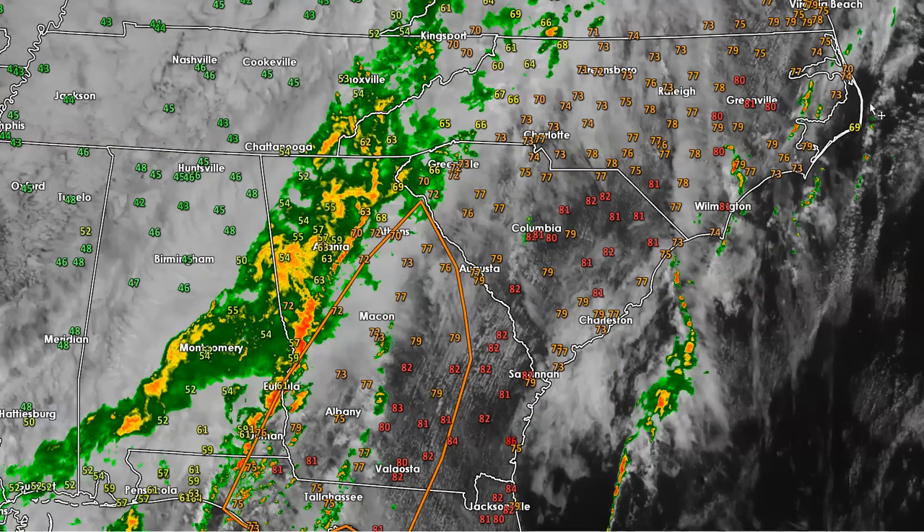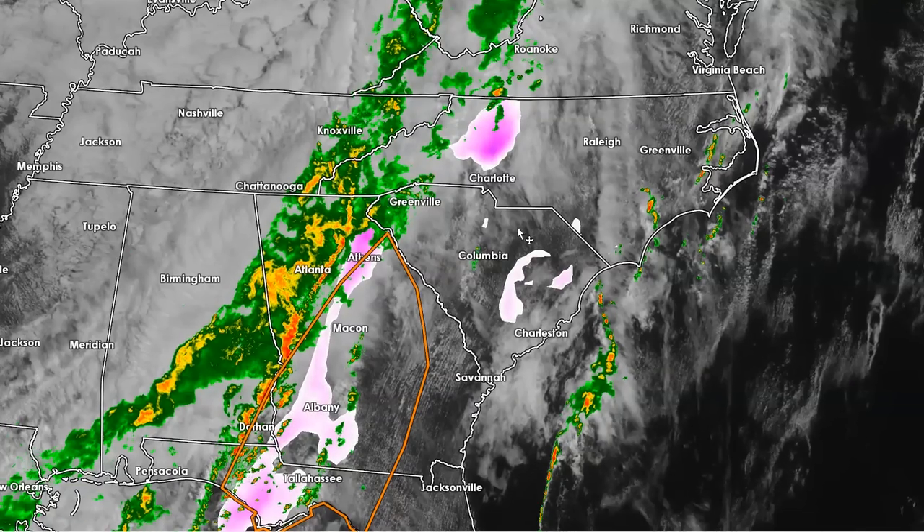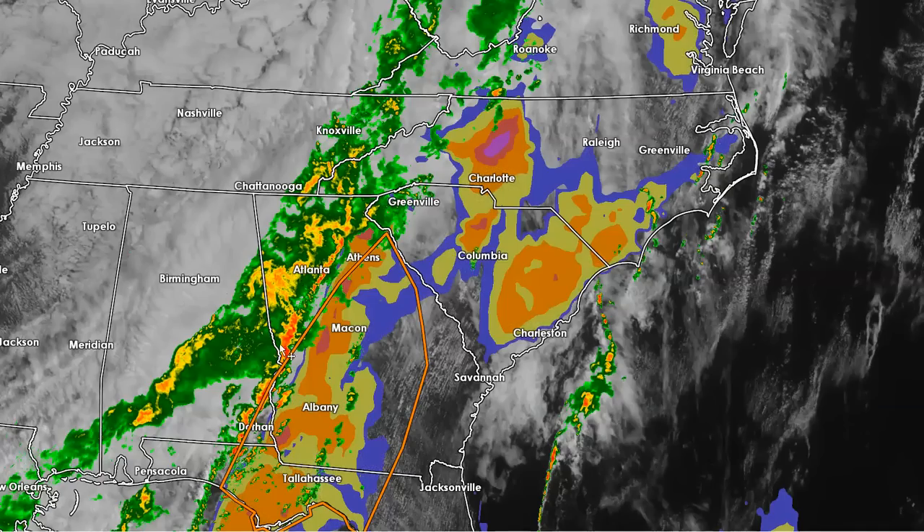One thing I want to show you is a couple of things of note on the mesoanalysis, which is what's going on in the atmosphere. First is STP, or the Significant Tornado Parameter. There are a couple of spots that are perking up, but nothing I would call particularly high right now across our region. The other thing I'd like to look at is what we call the Supercell Parameter, or SCP. Supercell parameters are pretty elevated here across the low country of South Carolina, eastern North Carolina, and most of Georgia.